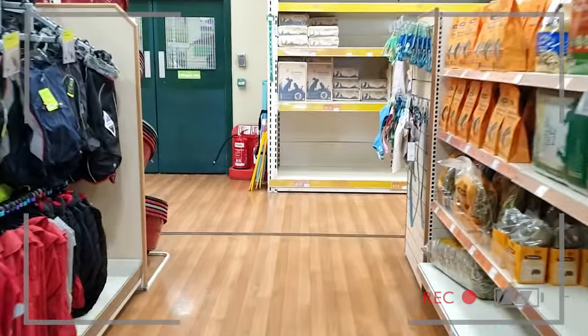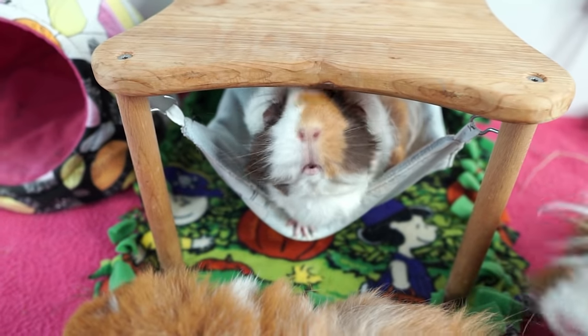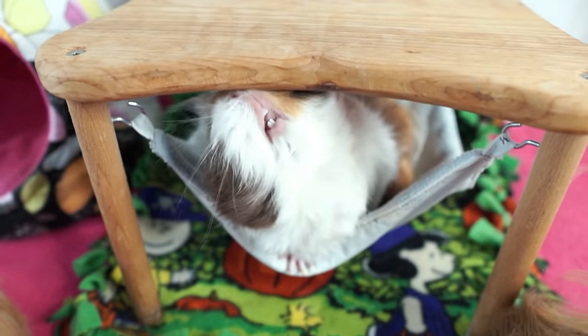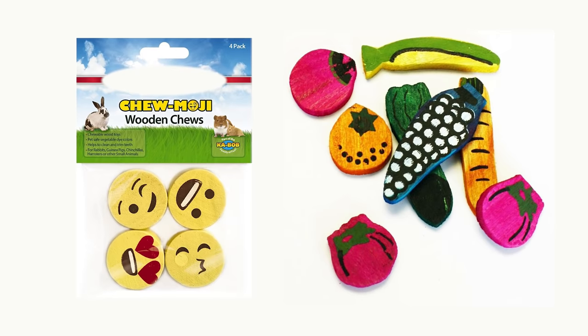Hi guys! Welcome back to the channel, and if you come from my previous video about all of the things guinea pigs need, then an extra big hello! We're back and today we're talking about all the things guinea pigs don't need. Navigating all of the products available for guinea pigs can be a nightmare, especially knowing that there are lots of unsuitable and potentially dangerous things out there that simply shouldn't be on the shelves or available to buy online.